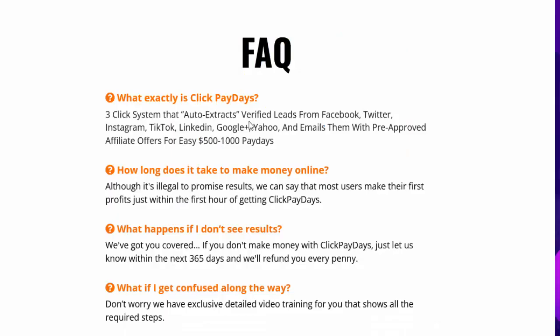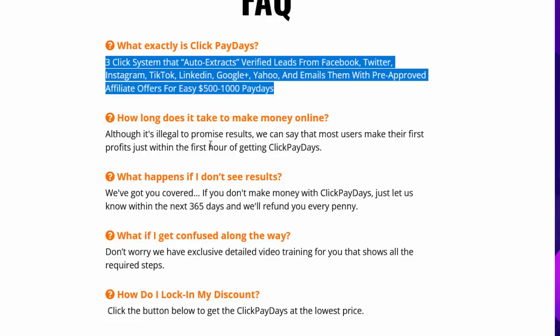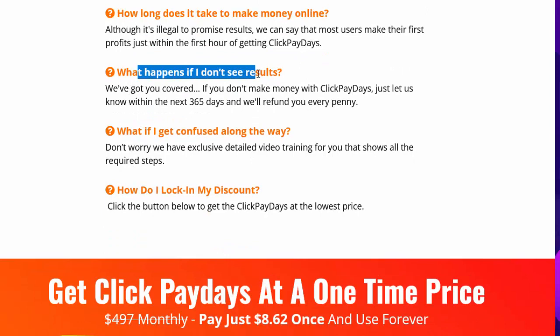FAQ: What exactly is Click Paydays? It's a three-click system that auto-extracts verified leads from Facebook, Twitter, Instagram, TikTok, LinkedIn, Google Plus, Yahoo, and emails them with pre-approved affiliate offers for easy $500 to $1,000 paydays. How long does it take to make money? Most users make their first profits within the first hour. What if I don't see results? Let us know within 365 days for a full refund. What if I get confused? Exclusive detailed video training covers all required steps. To lock in your discount, click the button below.